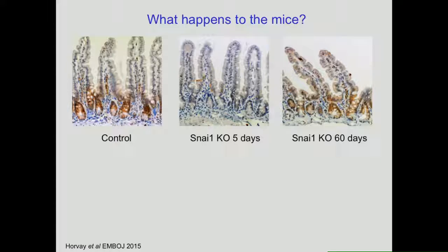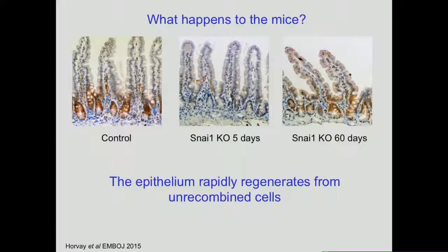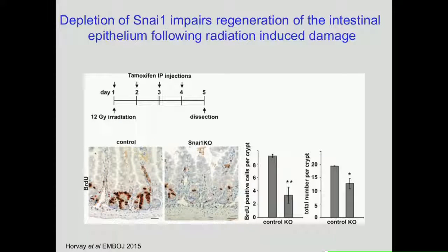What actually happens to the mice is a very interesting phenomenon described for a number of essential genes that regulate intestinal stem cells. Because Cre models are never 100% efficient, at five days after Snail1 knockout we've knocked out the gene as expected and can't see much snail expression. But quite rapidly the cells start coming back, as the epithelium regenerates from unrecombined cells. Left alone the mice are perfectly fine and bring back their snail-positive cells. However, if we give them a challenge of radiation or 5-FU, this dramatically affects their ability to regenerate following damage.